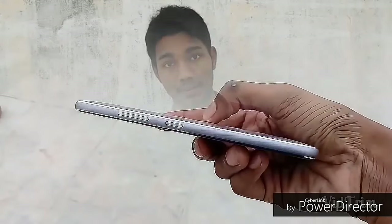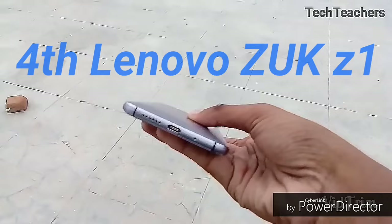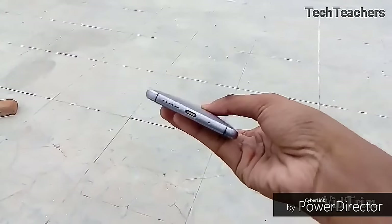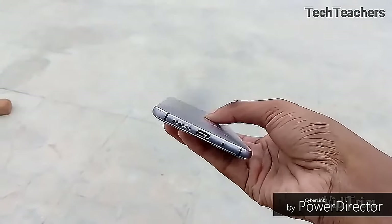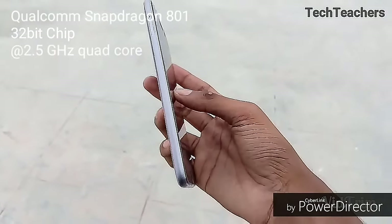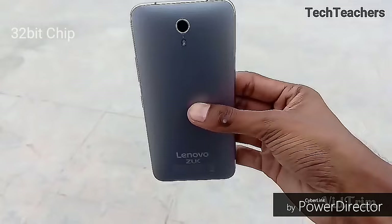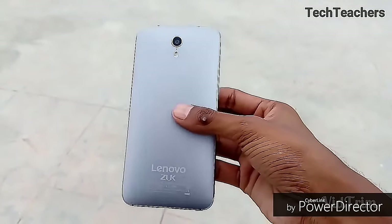The fourth spot in our list goes to a smartphone which released after 7 months in India for a good reason — the Lenovo ZUK Z1. This smartphone is one of the best in terms of all-round package. The Z1 runs on a Qualcomm Snapdragon 801 chip — yes, a 2-year-old 32-bit flagship chip. But the phone is fast, so it doesn't matter.